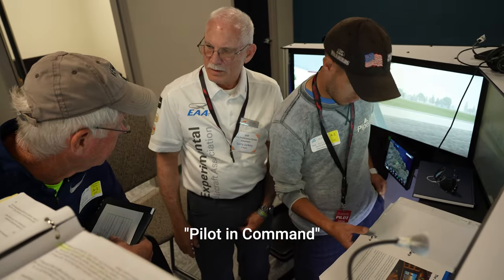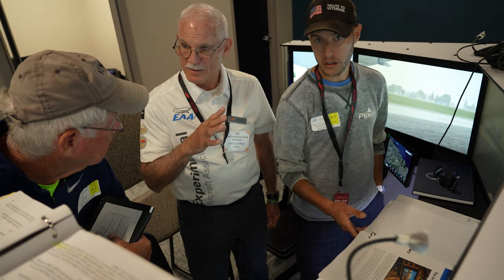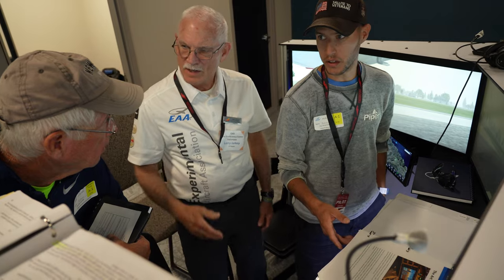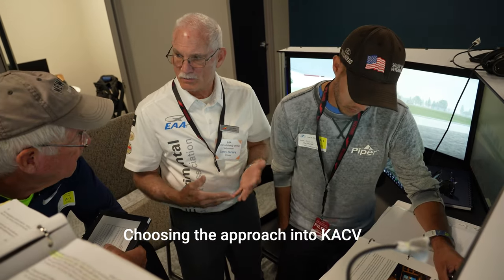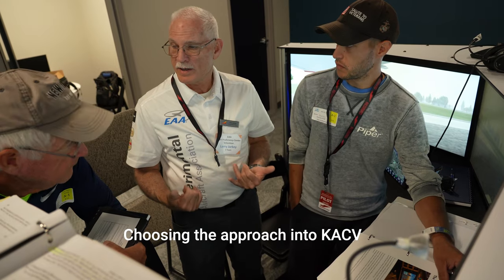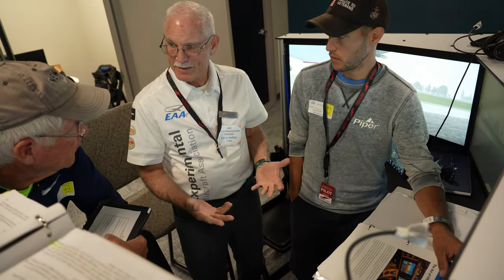We're going from Reading to Arcadia, but we're not leaving Reading. We're going to stick it in space. We kind of start on the airway or something, so it's kind of like a scenario, a mindset. We're going to be really close to Arcadia, we're going to pick an approach and how to get in there.